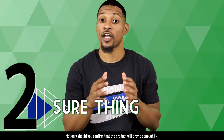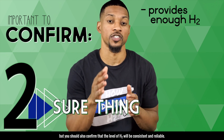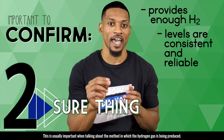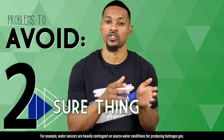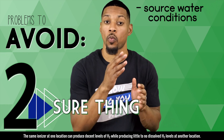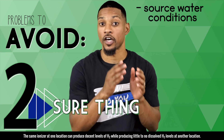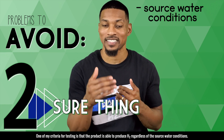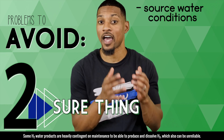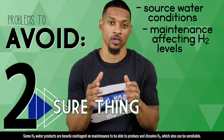Number two: sure thing. Not only should you confirm that the product provides enough H2, but you should also confirm that the levels of H2 will be consistent and reliable. This is usually important when talking about the method in which the hydrogen gas is being produced. For example, water ionizers are heavily contingent on source water conditions for producing hydrogen gas. The same ionizer at one location can produce decent levels of H2 while producing little to no dissolved H2 at another location. One of my criteria for testing is that the product is able to produce H2 regardless of the source water conditions. Some H2 water products are heavily contingent on maintenance to be able to produce and dissolve H2, which also can be unreliable.